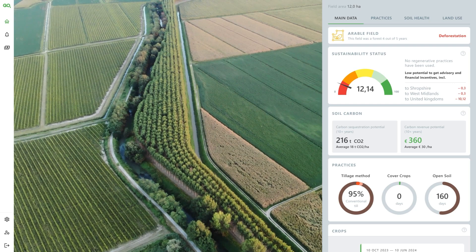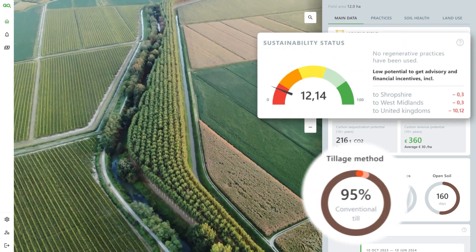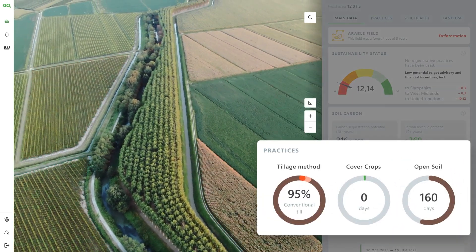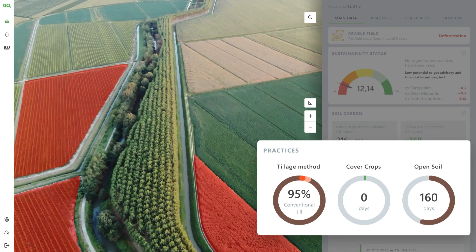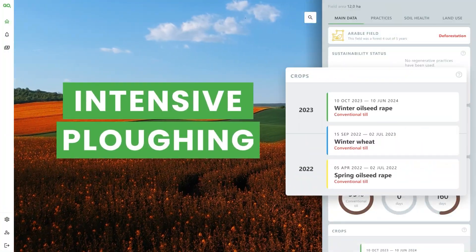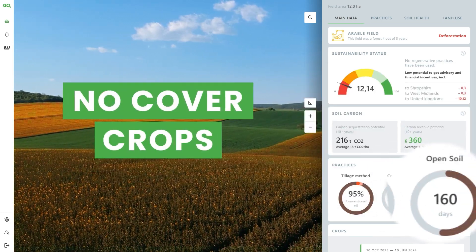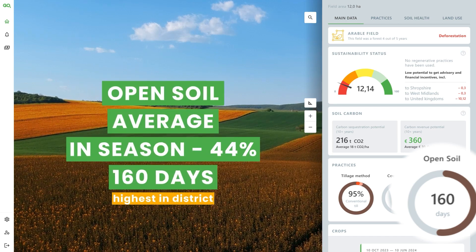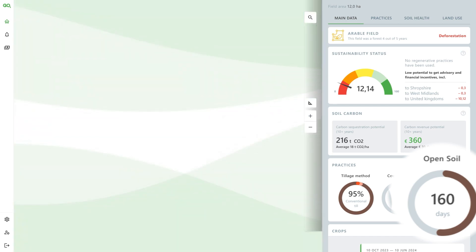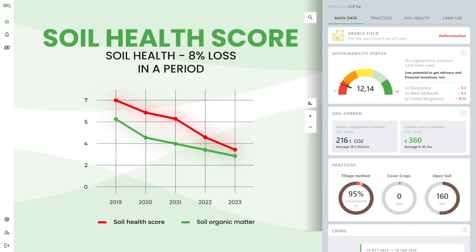Let's navigate through the fields with a low sustainability score. Greeno identifies the tillage methods, cover crops, and open soil periods, and consolidates these indicators into one comprehensive widget. Tillage is conventional, involving intensive plowing. No cover crops are being used. Open soil periods stand at 44%, accounting for 160 days in total. This results in an 8% decline in soil health over a given period.